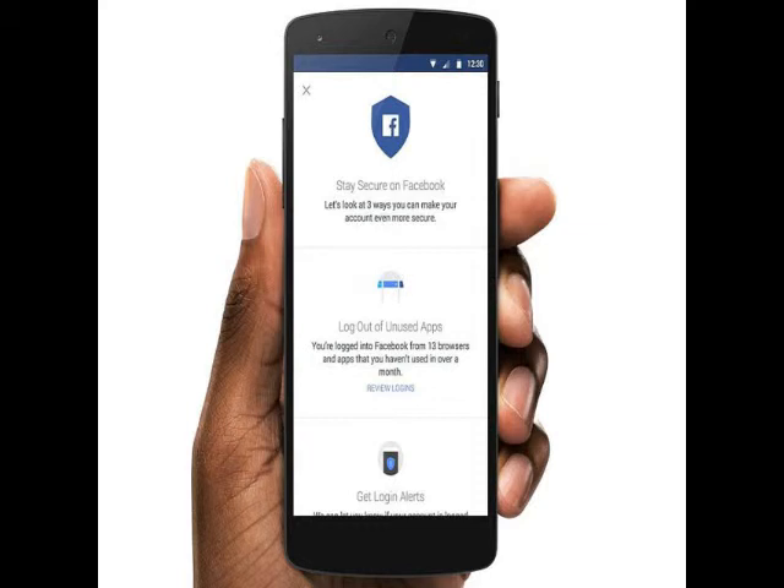The notifications would come as emails or a regular notification whenever a new device or browser is used to log into a Facebook user account. The third step offers some tips to users for creating stronger passwords.